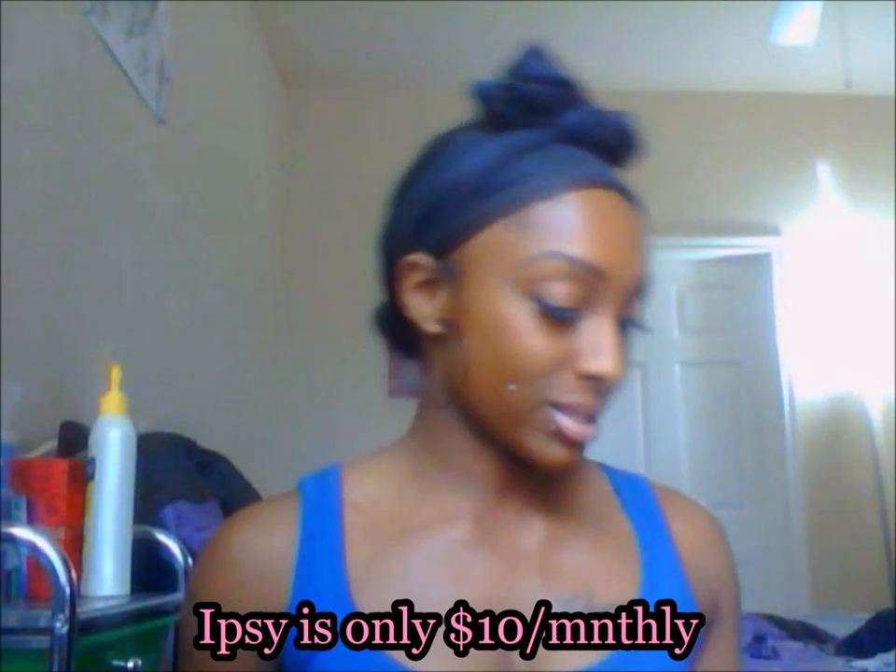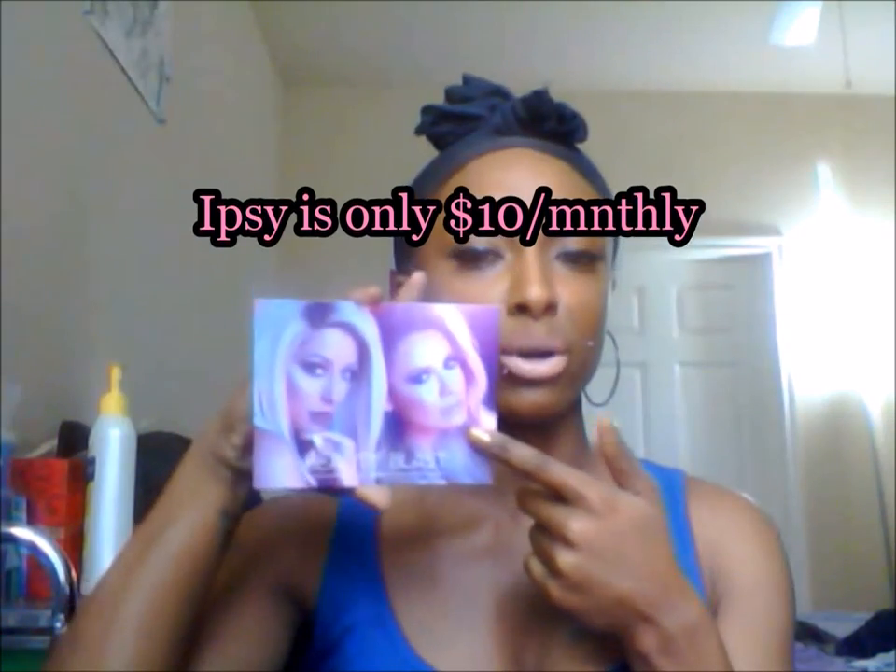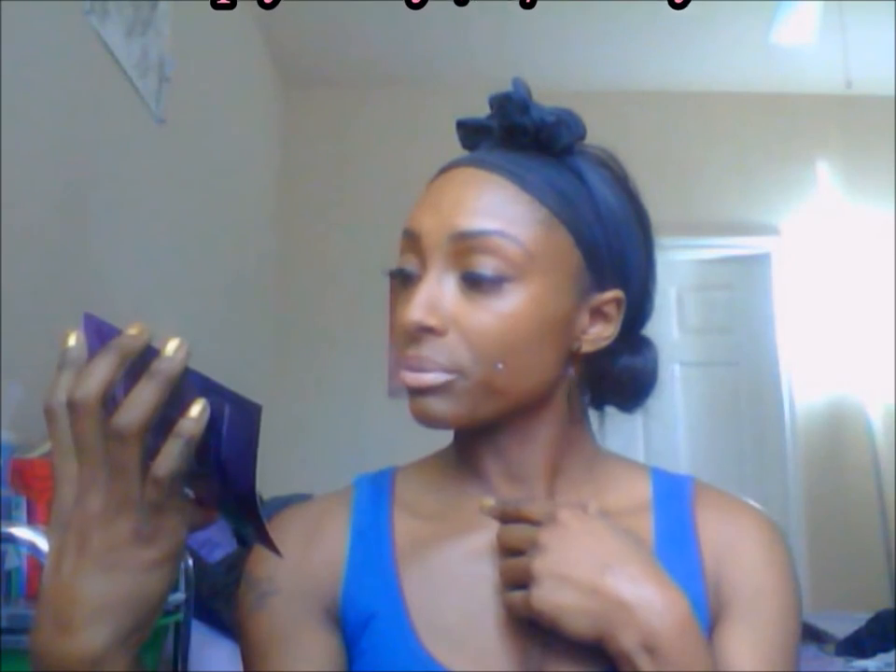Let's start with my ipsy subscription. It always comes in that cute pink envelope — I absolutely love this color, I get so excited when I see it in the mail. This month is Beauty Blast and it has Crispy on it — she's a YouTube girl I've seen a couple of videos from. I love the bag, it's so adorable. I'm not too too excited about this month, but then again, I am.